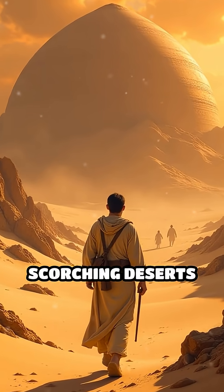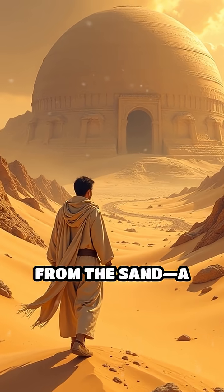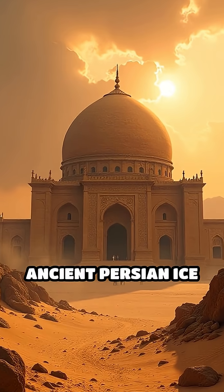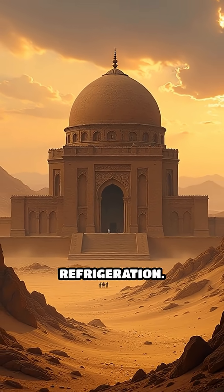Imagine walking through the scorching deserts of Iran and stumbling upon a giant dome rising from the sand, a structure that, against all odds, hides ice inside. These are yakchals, ancient Persian ice houses that kept food and water cool long before modern refrigeration.